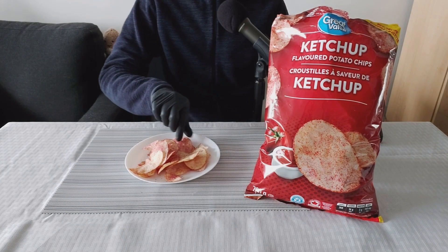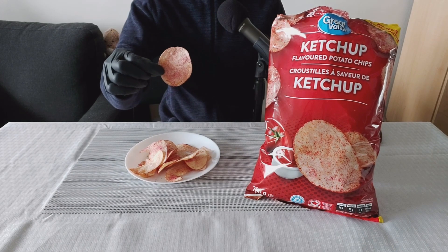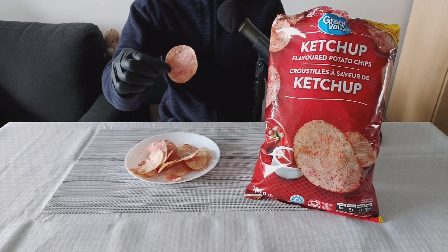Let's try our first bite. Here we go. Great Value ketchup chips — new recipe. Let's give it a taste.